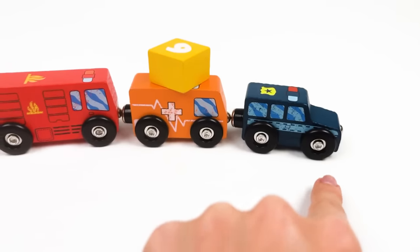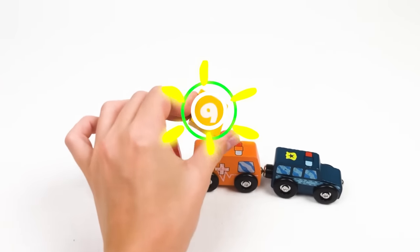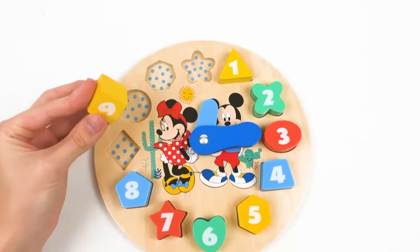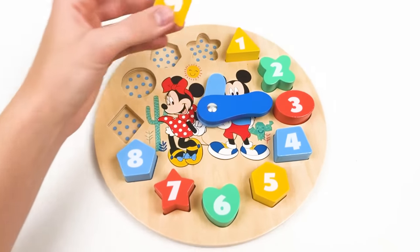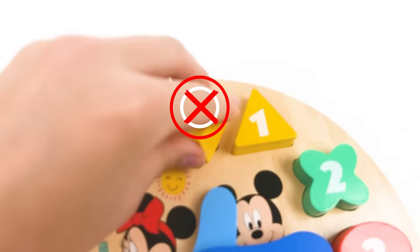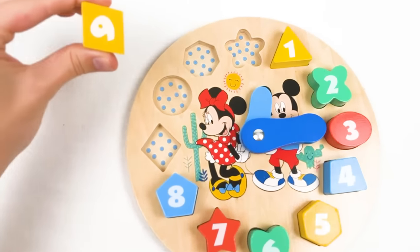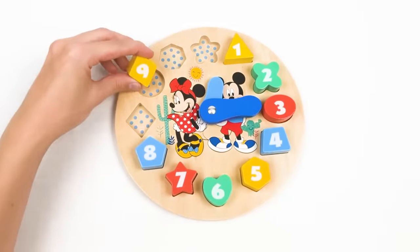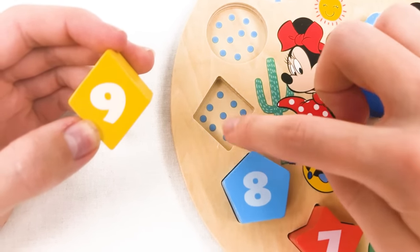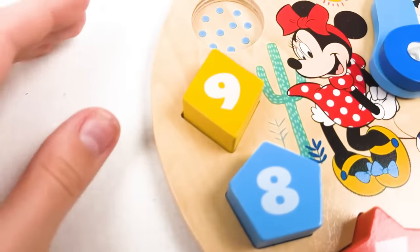The police car, the ambulance car, and the fire truck brought me number nine! Thank you, cars! Bye-bye! Now let's find the place for number nine - we have four places left. Maybe here? No, it's twelve dots. Maybe there? No, it's ten dots. One, two, three, four, five, six, seven, eight, and nine - number nine goes there! Well done!